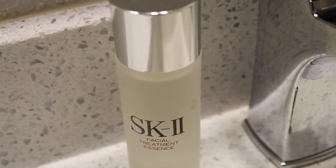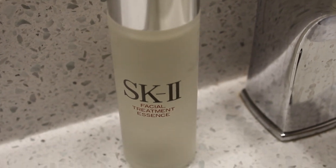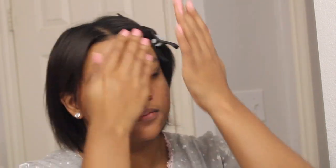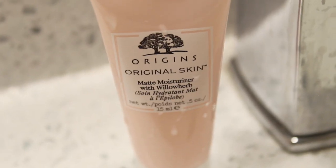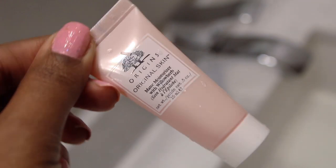For my next step I like to use a nice hydrating essence. I'm using the SK-II Facial Treatment Essence. If you know the price of this product — I am a normal person and I usually don't buy something that expensive — but this was a birthday gift. I will be doing a review on this later.